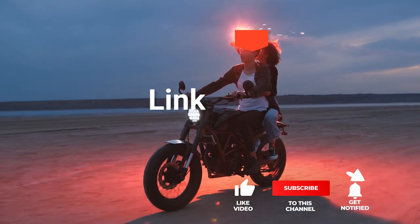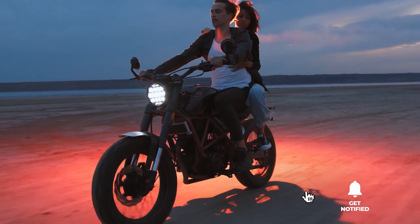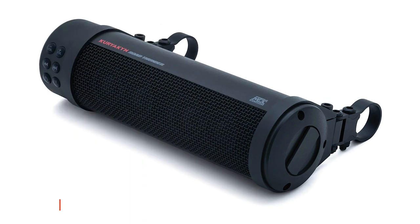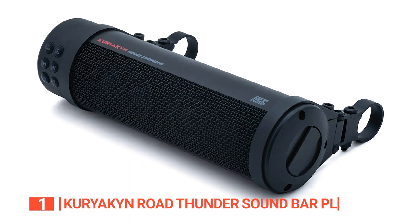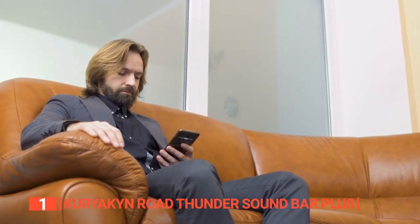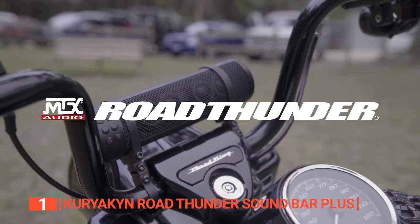Before we reveal number one, be sure to check out the description below for the newest deals on each of these items, and subscribe if you want to stay up to date on the best products on the market. Finally, the top motorcycle Bluetooth speaker is the Kuriakin Road Thunder Soundbar Plus. If you are looking to crank up the tunes on your motorcycle in a fancy way, look no further than the Kuriakin Road Thunder Soundbar Plus.